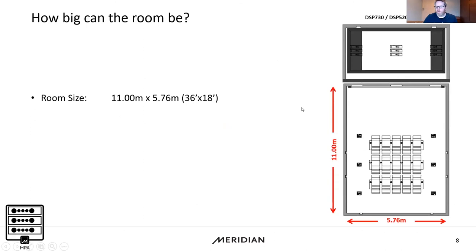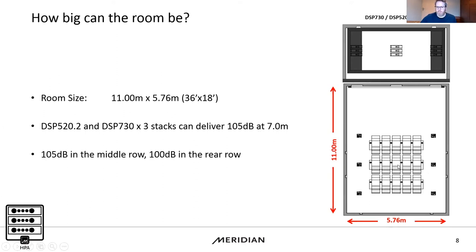Now for the important part — how big can the room be? Looking at the array diagram, this room is around 11 by 6 metres — a very large space. The 520 and 730 HPA will achieve 105 dB at seven metres, which is around the middle row in this huge room, and 100 dB in the rear row. We're not having to build out a wall, and we could have more seats in the space if needed.